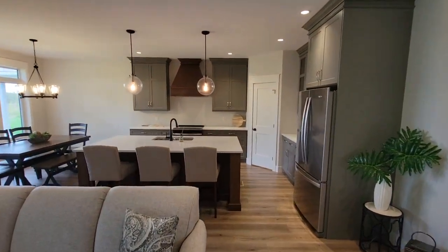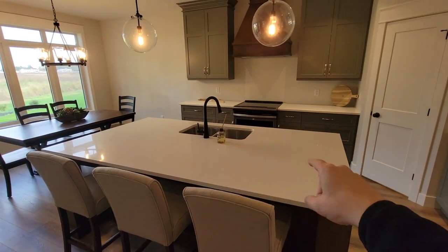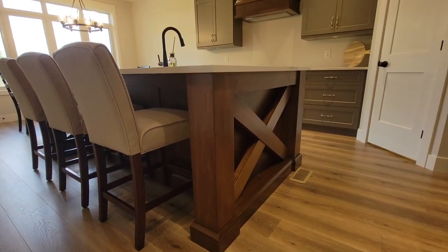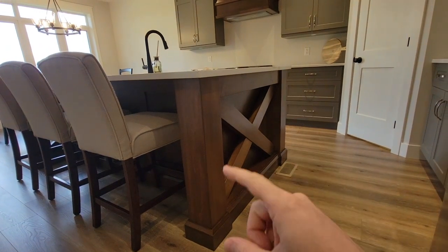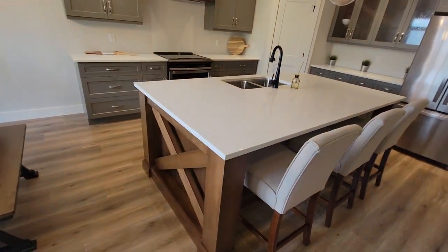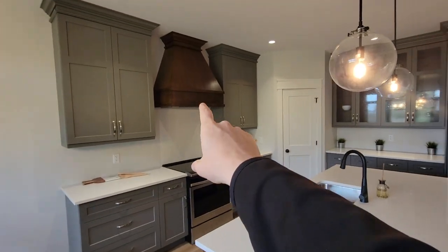There's a good-sized island — enough room for three stools — with quartz countertops. This is really a bit of a work of art: all handcrafted, custom stained cabinetry. You saw the X detail in the front foyer, and now we've got the X on either side of the island. It's a nice theme with a dark stain paired with white quartz — a really nice look.